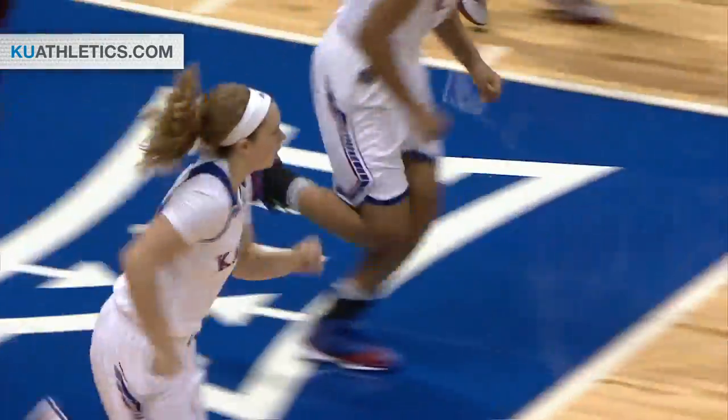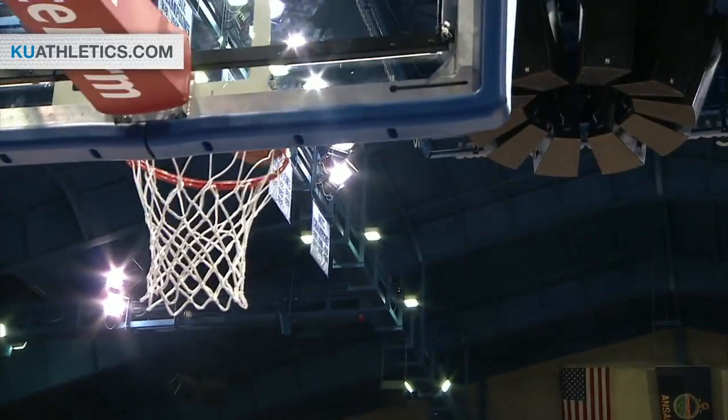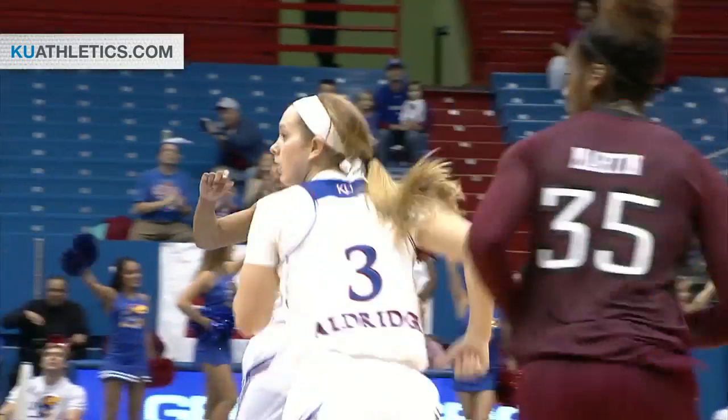Lauren Aldridge, baseline to the lane. Nice job against the pressure that time, and Aldridge attacking it. She now has a career high 13.